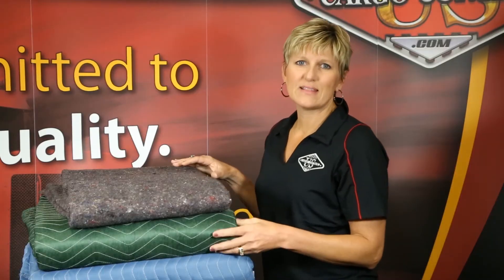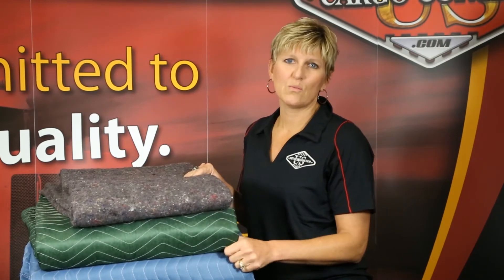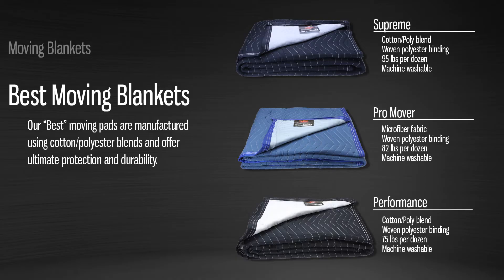Let's talk about the difference between woven and non-woven materials. Woven fabrics and bindings are used to make the best quality blankets. They are heavier and more durable compared to non-woven styles. Woven materials can be used repeatedly and are machine washable.